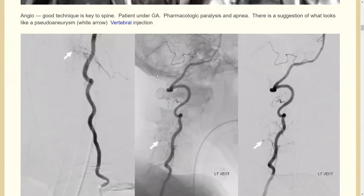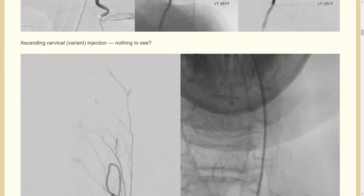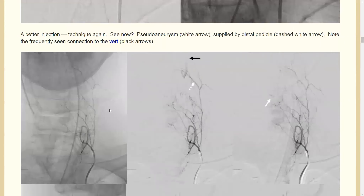Going back, that vessel looks very similar — but no pseudoaneurysm there. Regardless, you really need good injection technique. This was a 5 French vert, so we changed to a 4 French vert, which goes a little bit easier into this branch. Now with a stronger injection, you see a few more things.